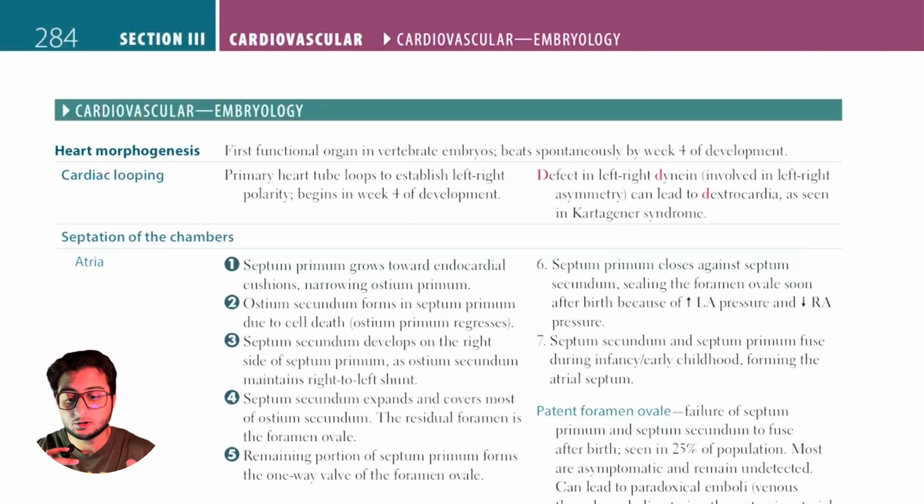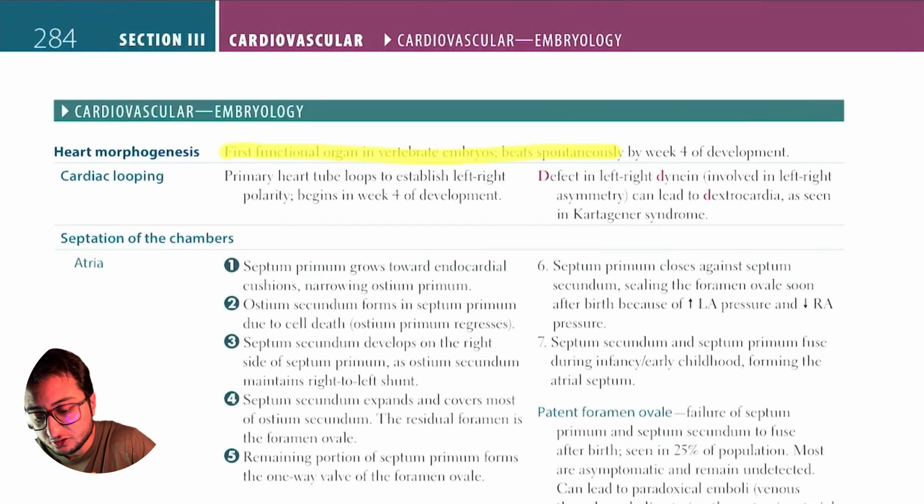The first thing you need to know is that the heart is the first functional organ in human beings and it starts beating by week four.